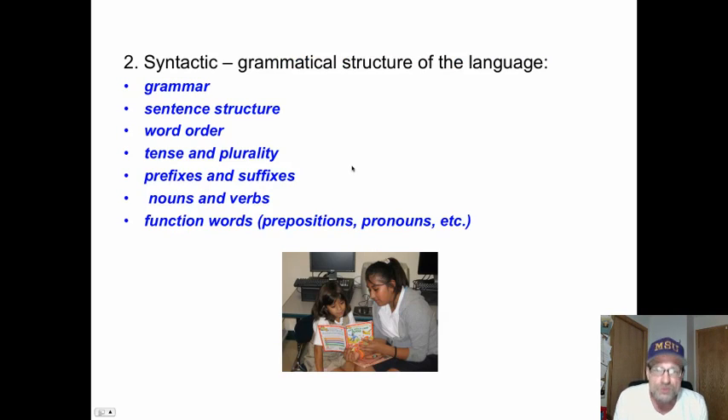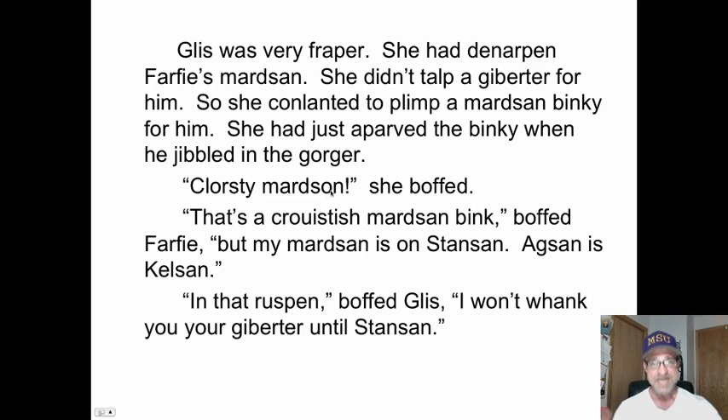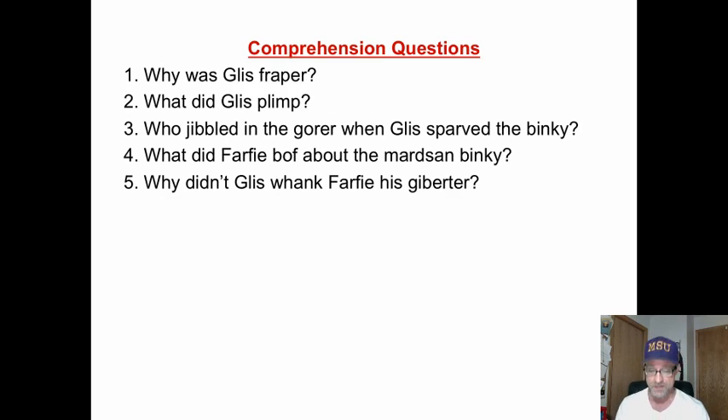Syntactical or syntax cueing uses the grammatical structure of the language to figure out what the word is as we read. We can only process two or three, maybe four letters at a time, using peripheral vision to make sense of it. Grammar, sentence structure, word order, tense and plurality, prefixes, nouns, verbs, functional words — these all give us clues so we don't have to process each individual letter. If you stop the video, you could read that paragraph — there are nonsense words there, but you could answer those questions based just on the structure of the language. That's a great illustration of how we use syntactical clues.